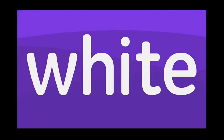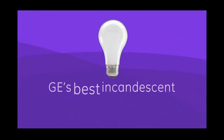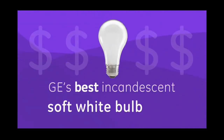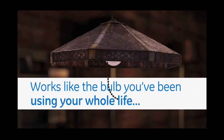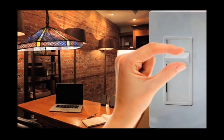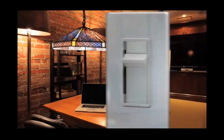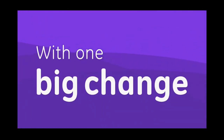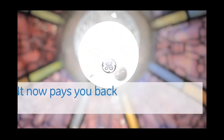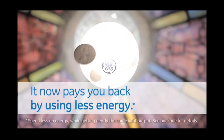GE Energy Efficient Soft White — GE's best incandescent soft white bulb ever. Works like the bulb you've been using your whole life, with one big change: it now pays you back by using less energy.